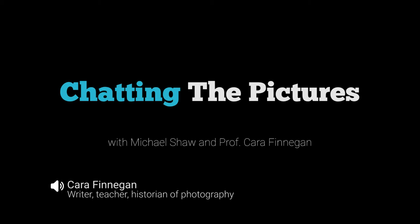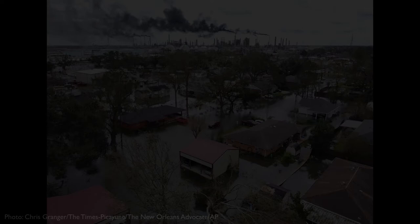Welcome to Chatting the Pictures. My name is Kara Finnegan, and I'm a writer, teacher, and historian of photography. And I'm Michael Shaw. I'm a writer, a psychologist, and also a publisher of Reading the Pictures.